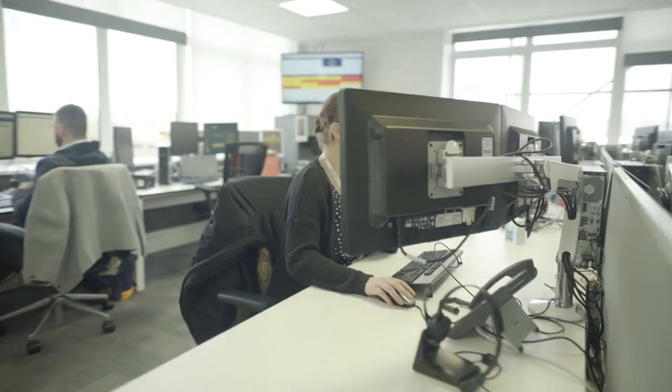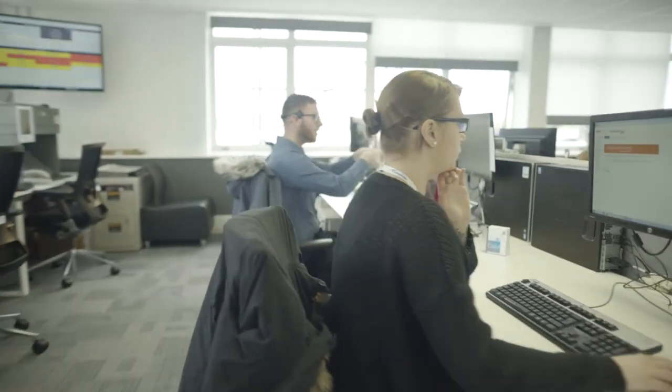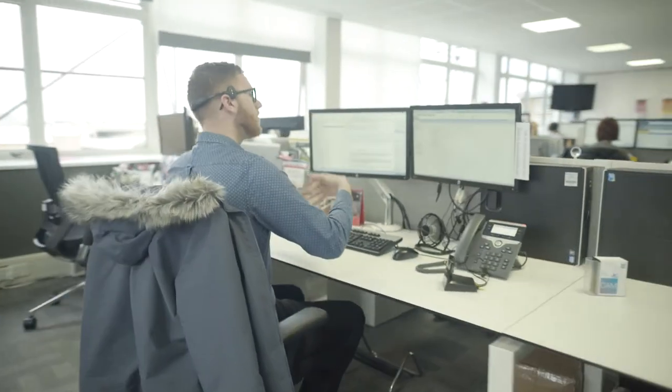We recognise that no matter what job you're working on, getting it right first time is absolutely paramount and our technical team are always on hand to ensure that whatever specification you're working on is optimised for the job that you're doing. Our team are writing over 400 specs every single month.